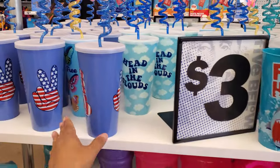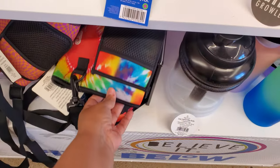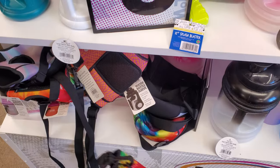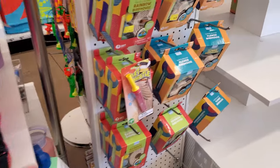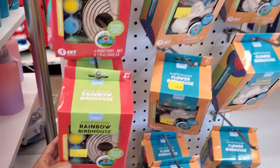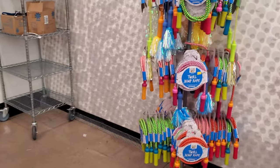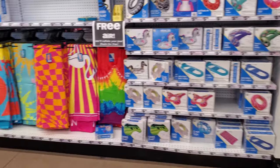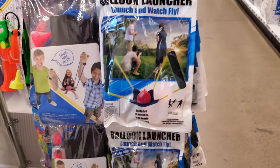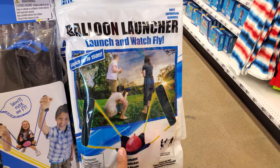Let's see — free hugs, we have the peace one, head in the clouds. Oh, are these the holder jims? Oh, it's like a little mini birdhouse — only a baby sparrow could fit in there. Maybe I wonder if one could even fit in there. Oh my gosh, this one looks like fun — the balloon launcher, up to 150 feet!